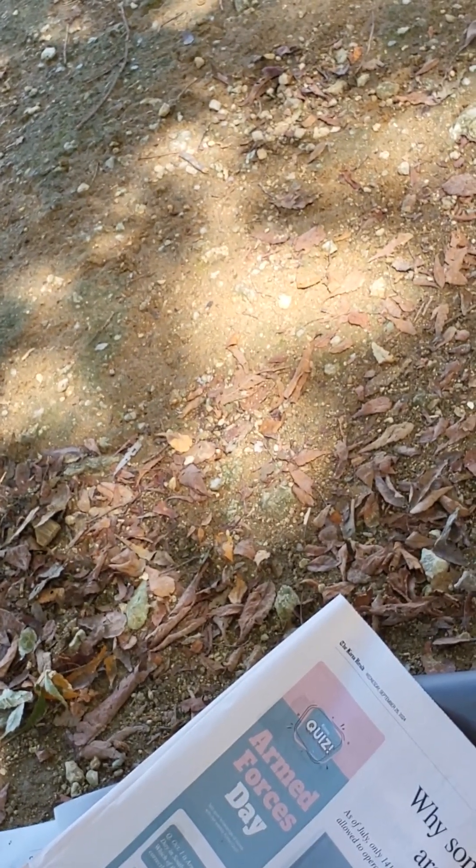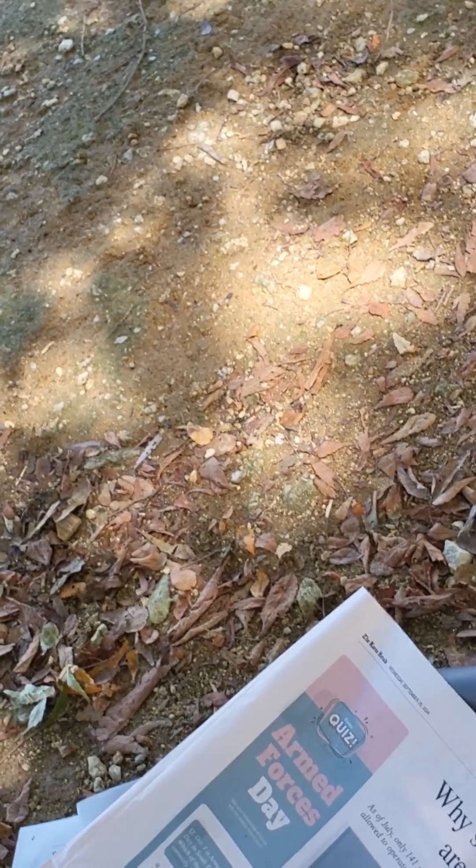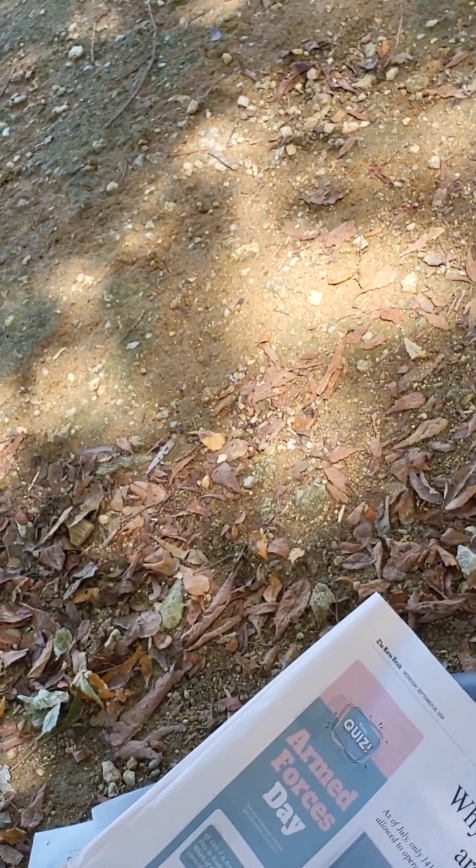Bottom line: between the two types of foldables, I'd recommend the Razr because it's more practical in terms of size and cost, and it's cheaper than flagship smartphones from Apple and Samsung. So why haven't I converted to a foldable already? The simple reason is that I have a personal preference for the iPhone software system, and I'm holding out for a foldable one.